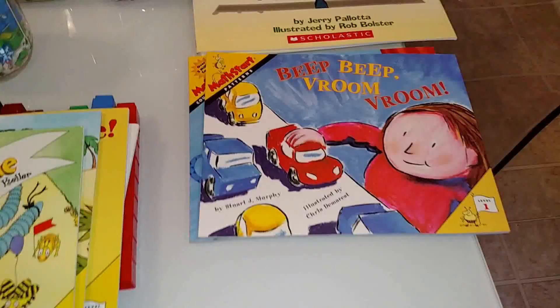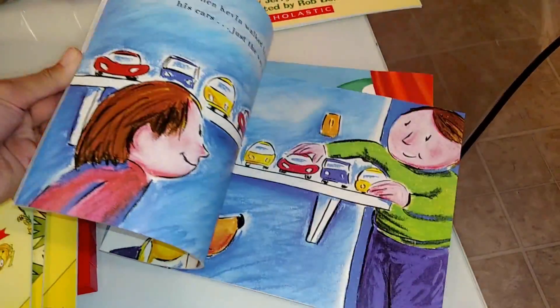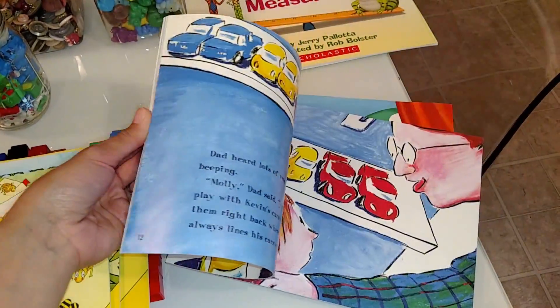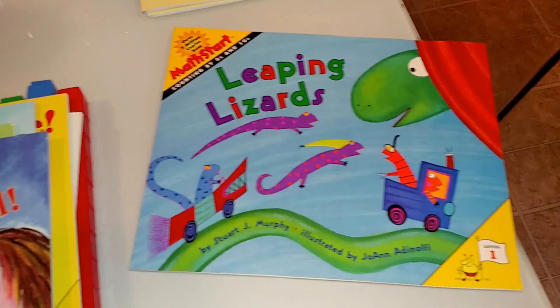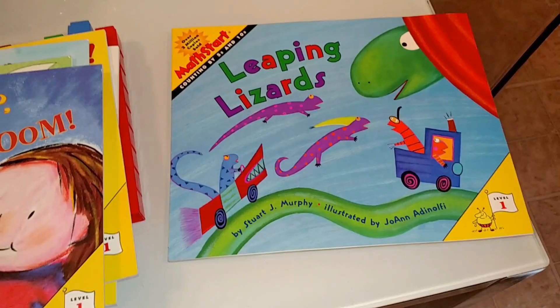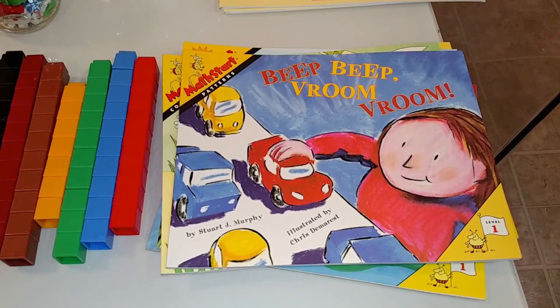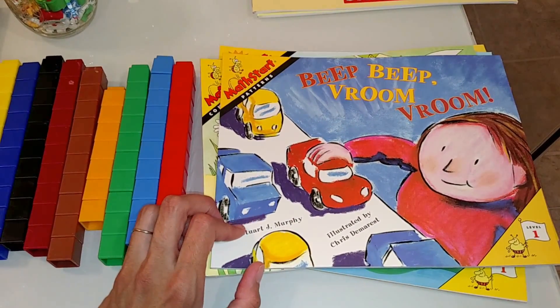That one was all about sizing. This one is about patterns. This one is about counting by fives and tens — all these are Level 1 MathStart books. You can find them in your local library; my library has a whole section on math books that includes MathStart.